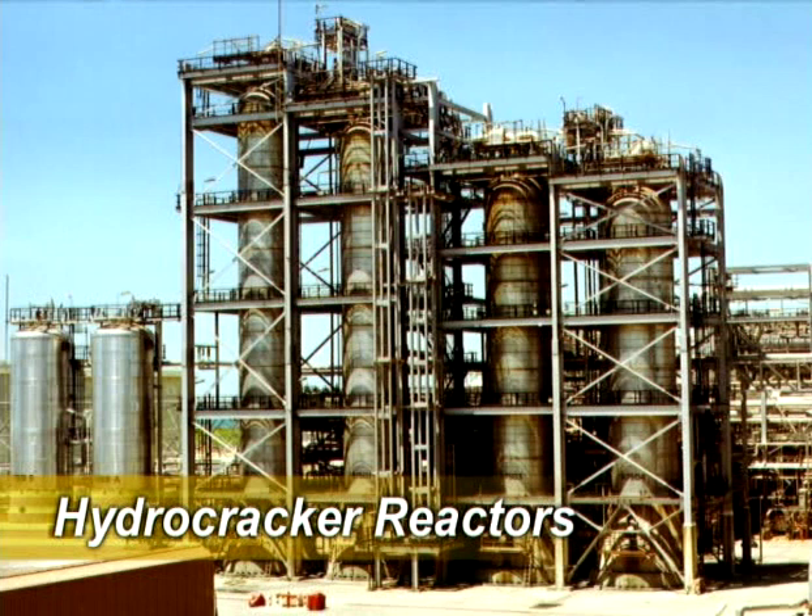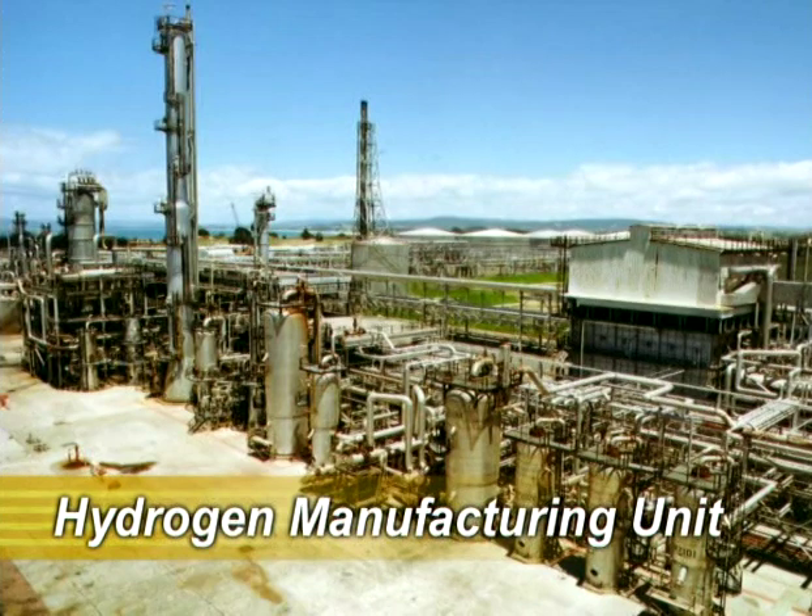The hydrocracker allows us to upgrade the heavy oil fractions into high quality finished products and components. This cracking process requires large volumes of hydrogen gas, supplied by the hydrogen manufacturing unit you see here. This unit generates high purity hydrogen from refinery gas, butane and steam. A by-product of this process is carbon dioxide gas — we sell this; it becomes the fizz in your soft drinks.